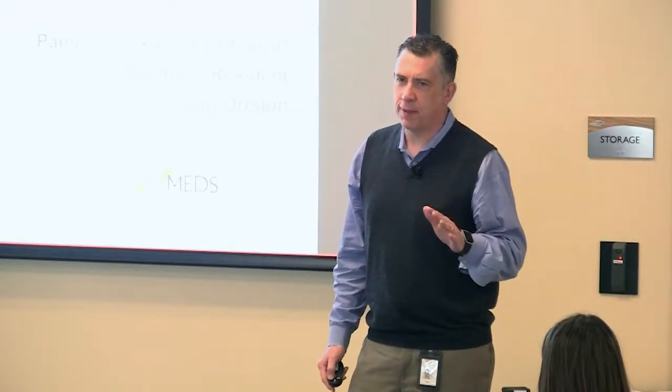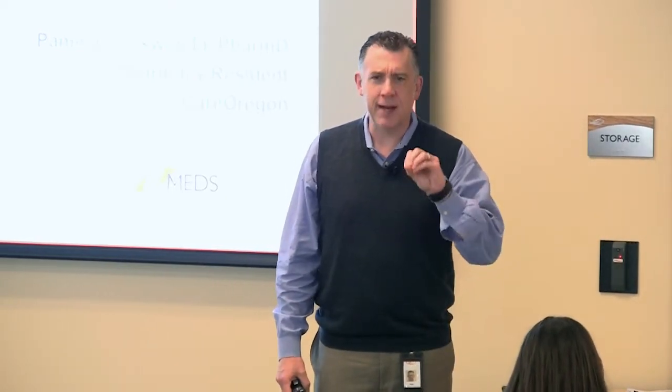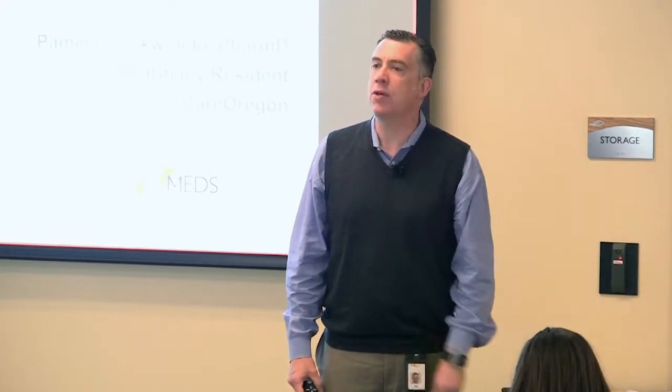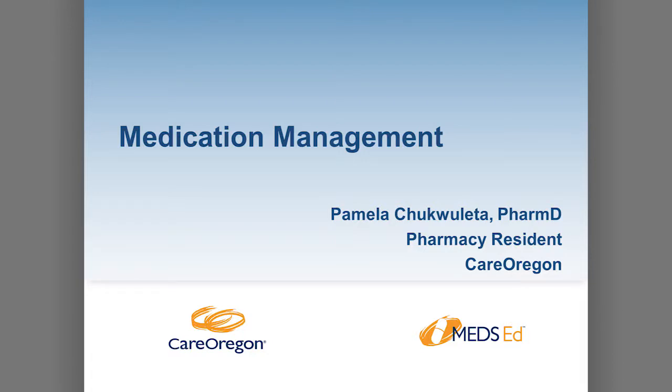What we want to do is drill down and focus on medications so we can find a bit more focus on some of those we were talking about and also some of the new ones that are starting to come out on the landscape. So to take us through that, please welcome the fantastic Pamela Chocolata.